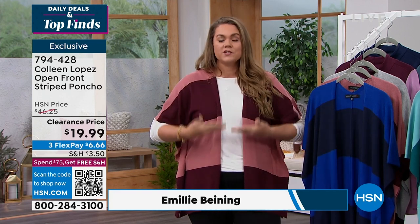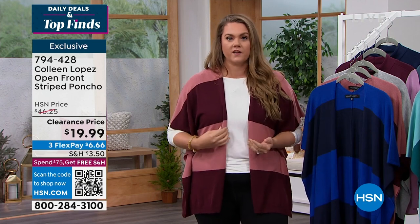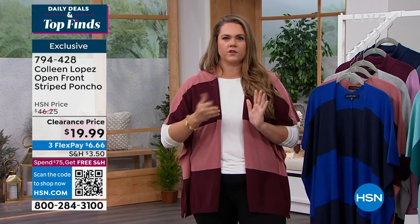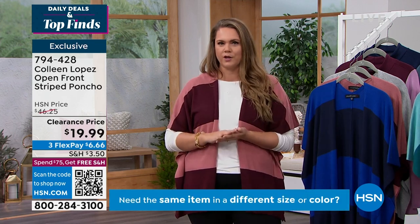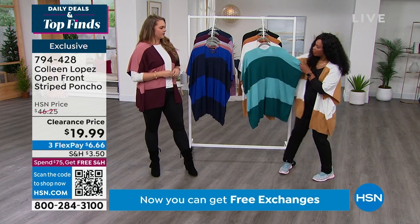The striping alone — getting striping to match up on a top or any sort of clothing item like that — a lot of times brands just cut corners. But Colleen makes sure she does not do that for you. She actually takes the time to make sure the quality is up to her standards.